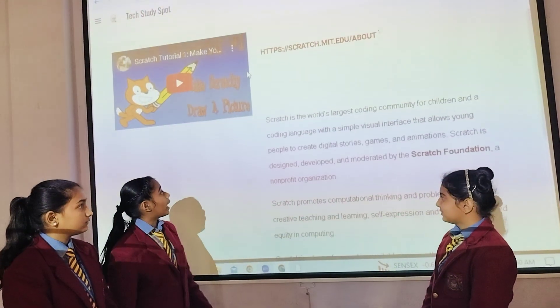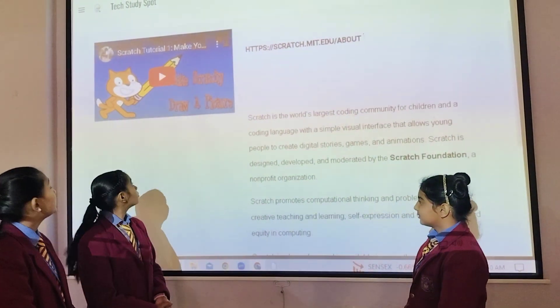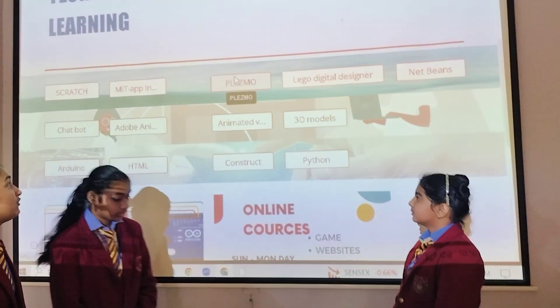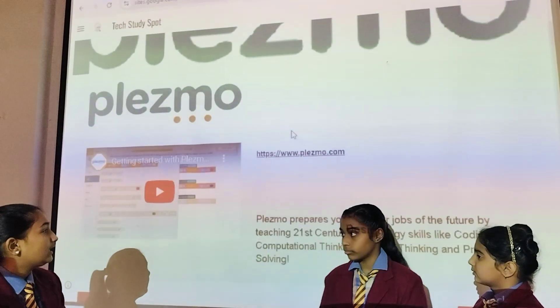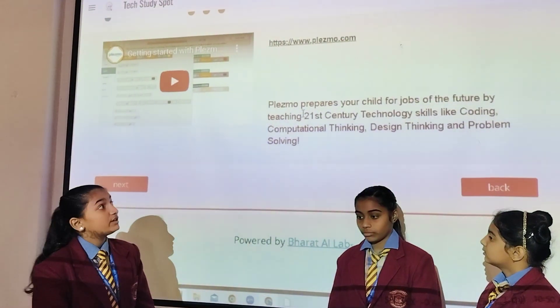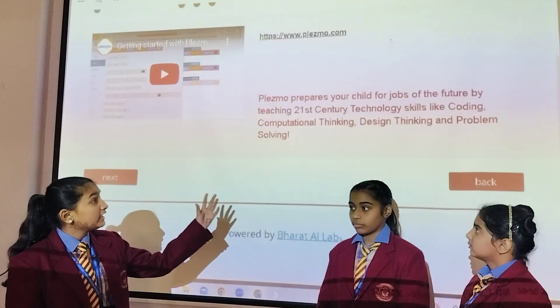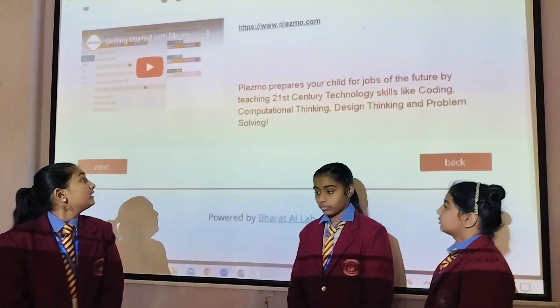Some more apps are Playzoo. Now I am going to tell you about Plasma. Plasma prepares your child for the job of the future by teaching 21st century technology skills like coding, computational thinking, design thinking, and problem solving.